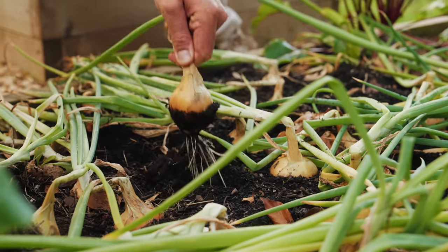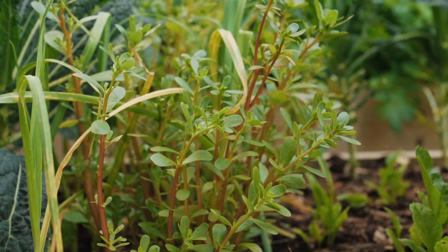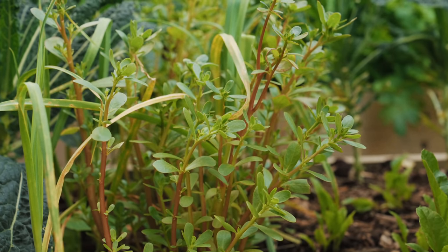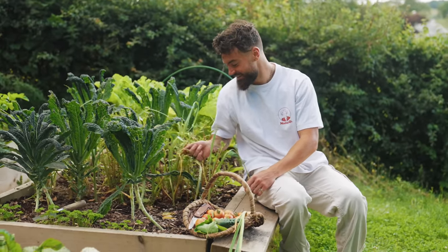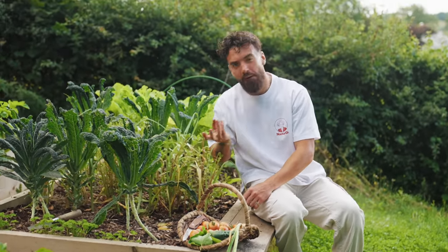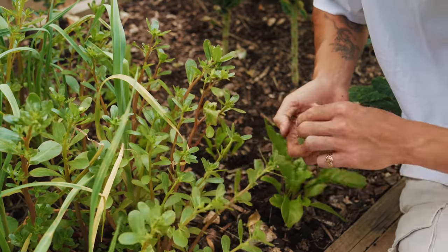We're going to get an onion, then I'm going to show you this plant. This is green purslane. Did you know that this plant has as much omega-3 as fish? And it tastes really good too. This will be a lovely little garnish for my rostis.